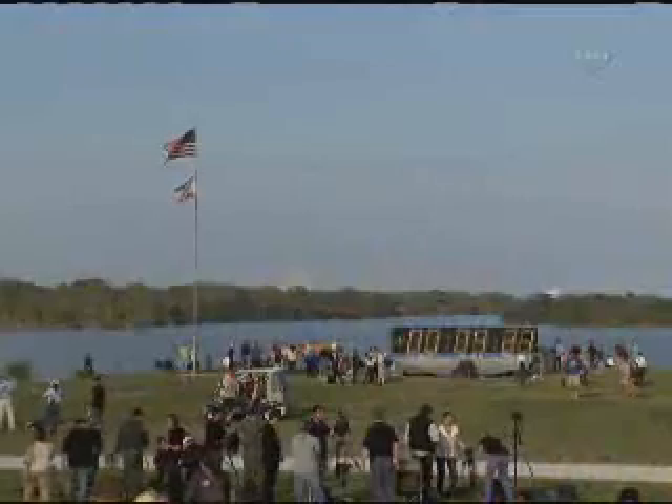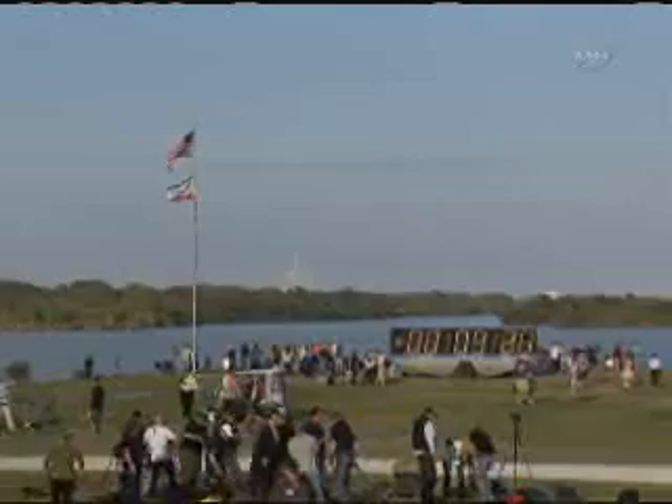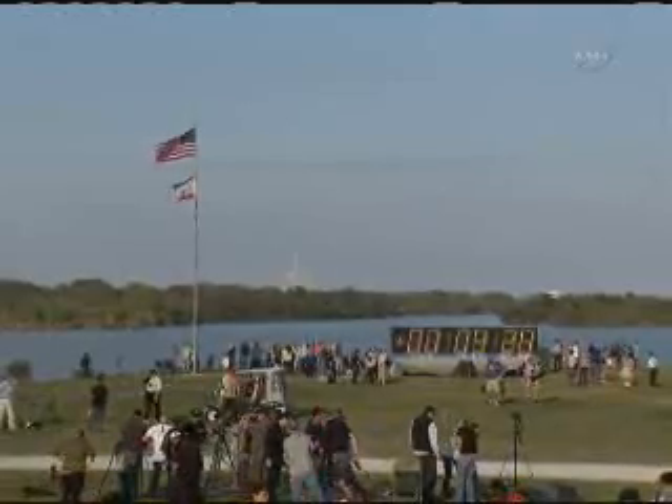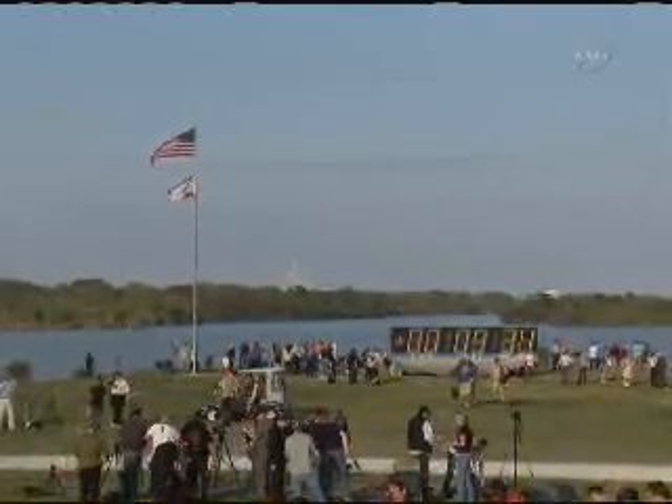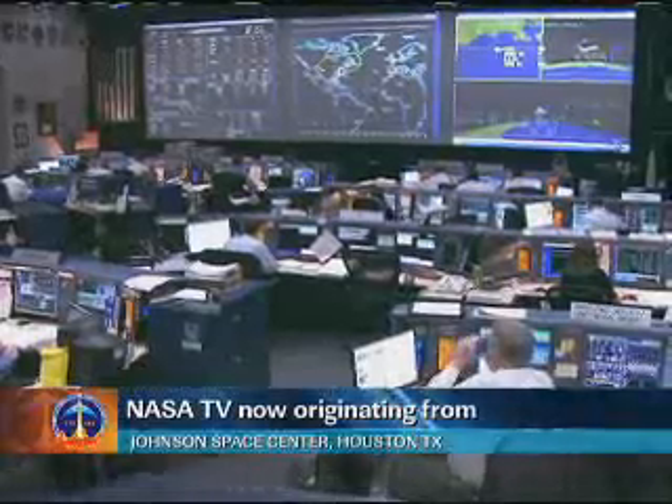Discovery, we saw a nominal MECO, OMS-1 not required, preliminary TIG for OMS-2: 3730. Welcome to you and your veteran crew back to space. Copy — no OMS-1 required, 3730 preliminary TIG, and thanks a lot. Good to be here. Good deal — we'll meet you in the post-OMS-1 tab. That's where we're headed.